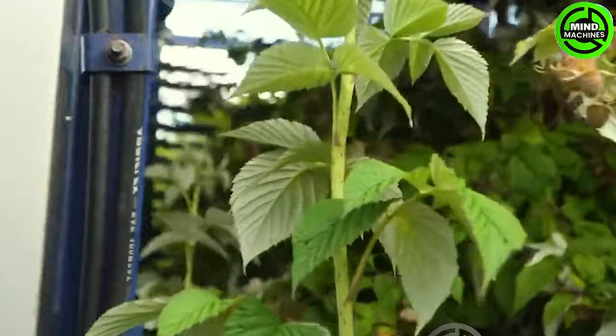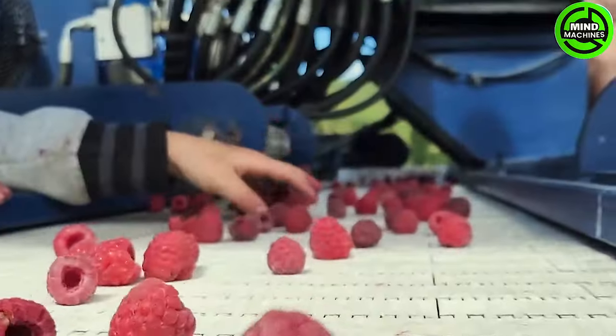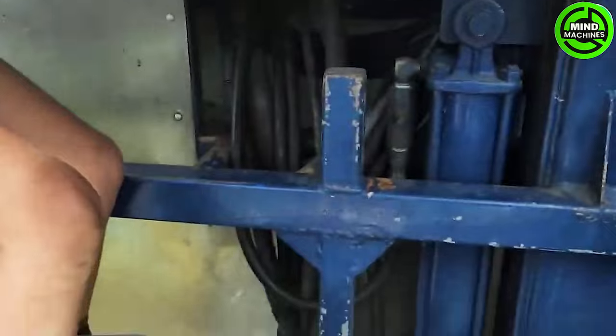The Korvan 9000 is crafted specifically for harvesting the highest quality raspberries. This guarantees that the harvested raspberries remain fresh, retaining their natural flavor without spoiling.